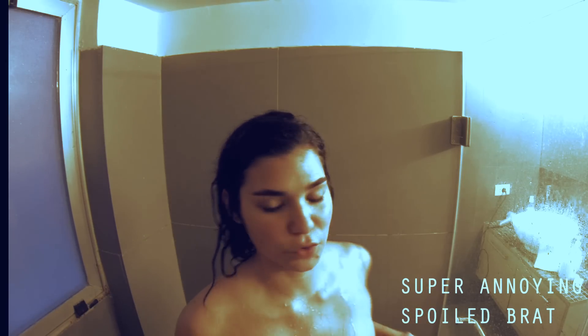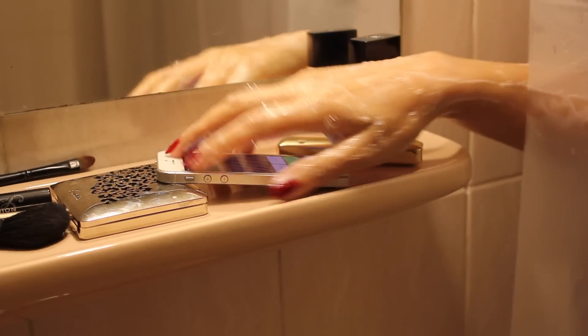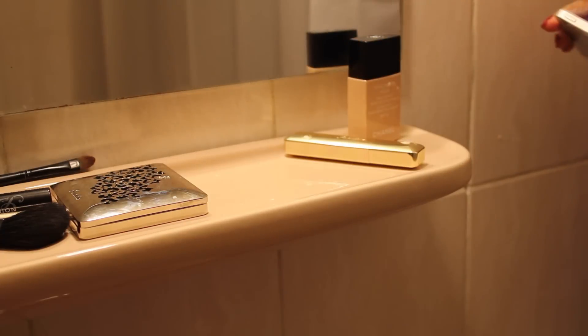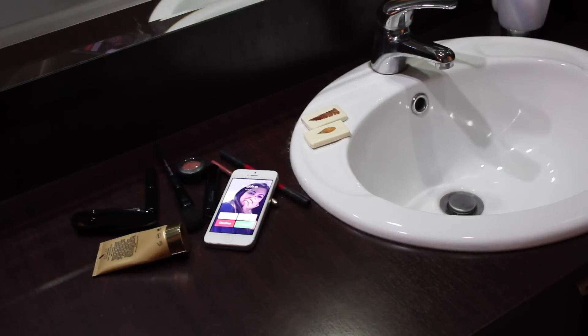You might not be so attached to social media or so busy closing business deals while in the shower, but certainly you've had a moment where you're enjoying the refreshing sensation and your mobile phone started ringing. What do you do then? Do you interrupt your shower and reach for it, or just ignore it and start wondering who could that be?